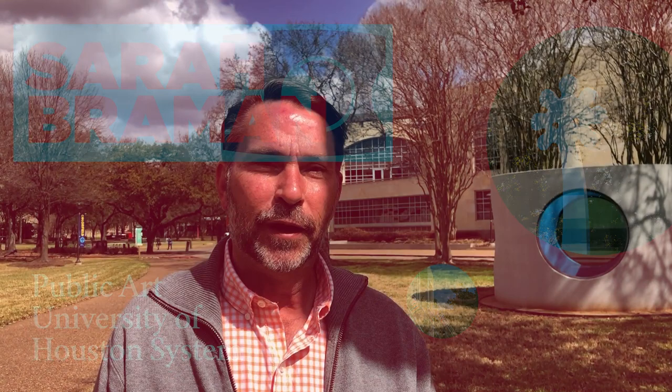Hello everyone, I'm Mike Guidry, Curator of Public Art of the University of Houston System. Thanks for joining us today on our Color Walk series, where we focus on the artists and their artwork in the Color Field exhibition on view through May 2021. Today we'll be looking at the work of Sarah Brahman, one of seven artists in this exhibition.